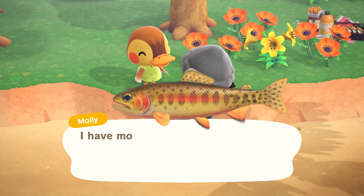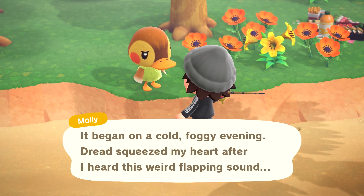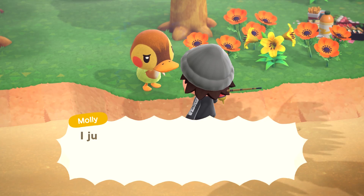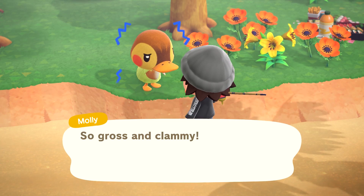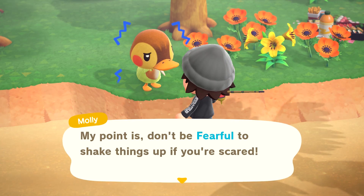The Golden Trout is a fairly rare fish, but is well worth the hunt, netting you 15,000 bells if you're lucky enough to get it. You can only attain it at the top of a clifftop water source, so when you're up on the cliff, keep your eye out for a small to medium shadow for your chance to strike gold. If you miss out now, don't worry — you'll get your chance again in September when it returns.